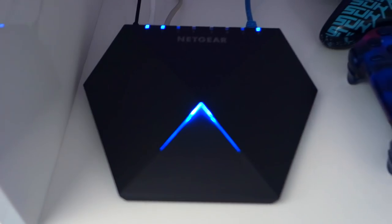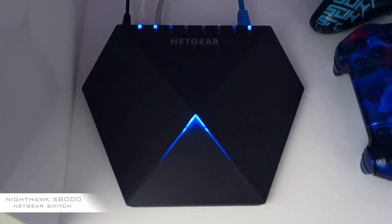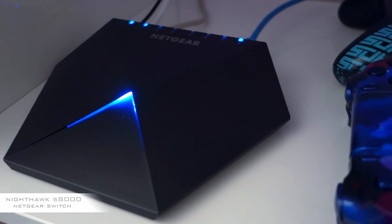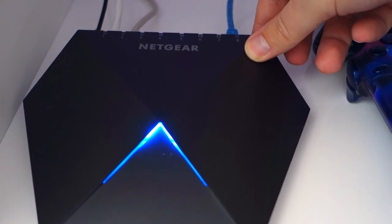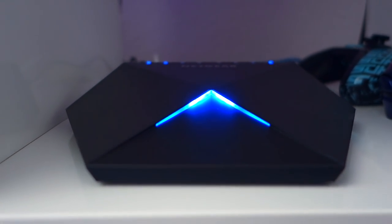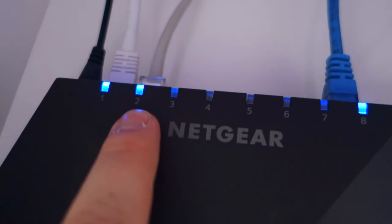I only have one ethernet cable going out of that router even though I have two computers and four consoles in here, and that's because I use the Netgear S8000 gaming switch. It acts like a traffic cop, deciding which of your devices gets priority when it comes to using the internet. I've got the first slot plugged into my PS4, which I use mainly when I stream — I used to have a bunch of NAT type issues where people couldn't join my games, but with this all those problems are fixed. The second slot is plugged into my computer. For my setup it's absolutely crucial to have something like the S8000, especially since sometimes my fiance and I like to stream and game at the same time.